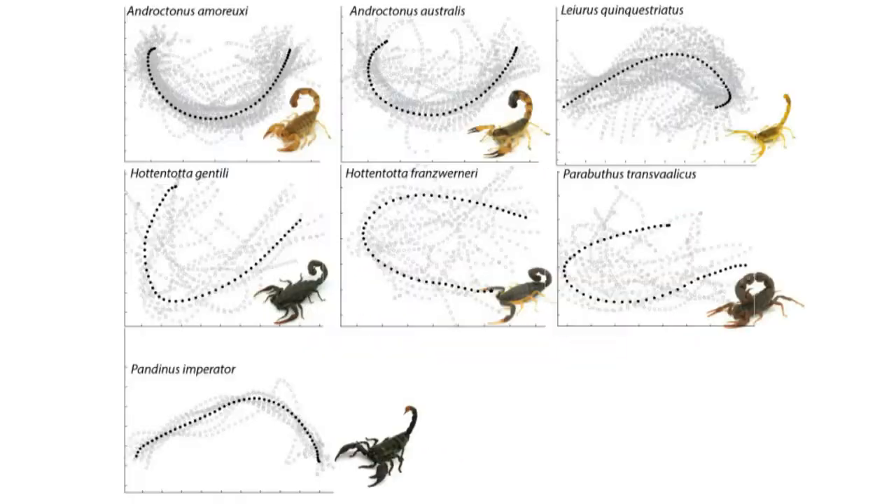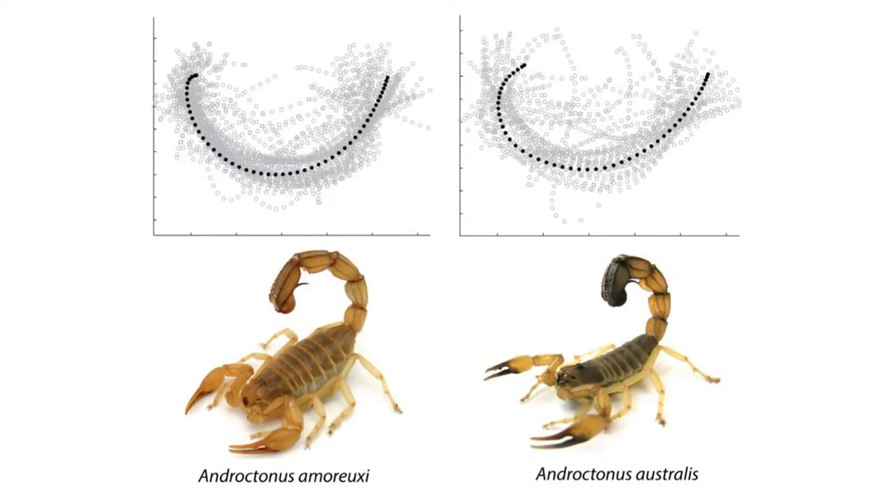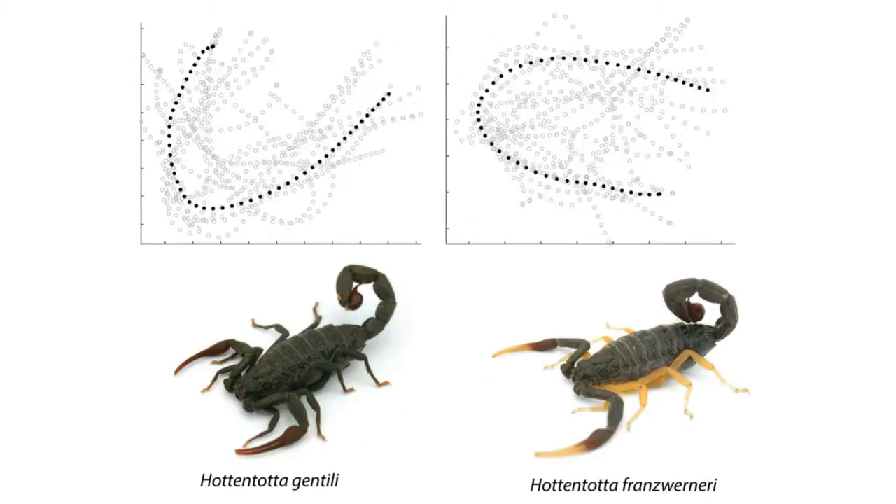These trajectories were found to be different in shape, speed, size, and duration between species. More open trajectories were generally faster than more closed shapes. When comparing the fat-tailed scorpion and a closely related species with a thinner tail, the fat-tailed scorpion was faster, while two other species with more similar tail shapes did not differ in their strikes.